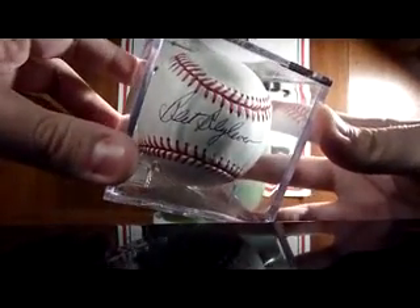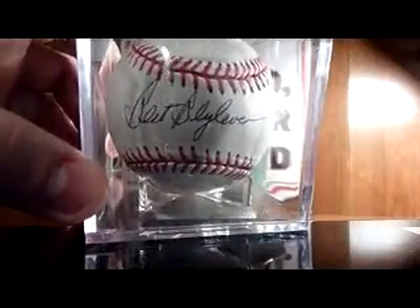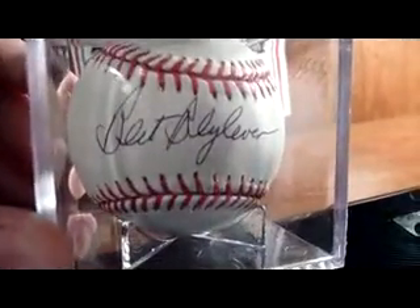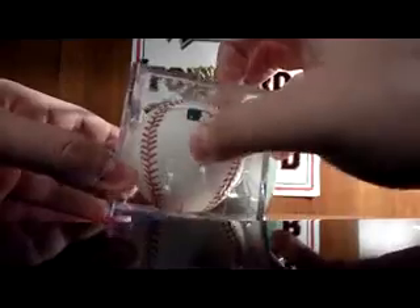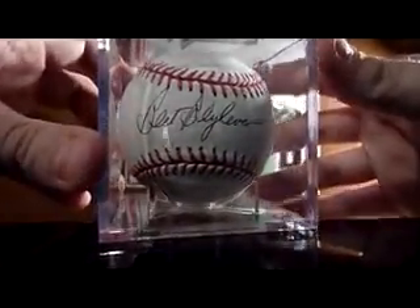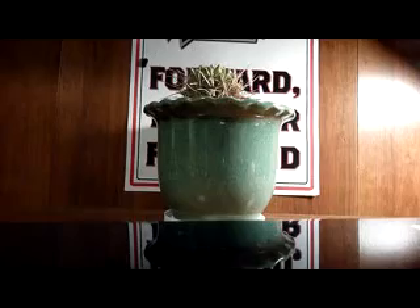First off, for the Hall of Fame ball PC, it is Bert Blyleven — former Twin and one of the more recent Hall of Famers. Very happy to add the Bert Blyleven ball to my Hall of Fame ball PC. A lot of times he signs the side panels, so it's very nice to get an authentic sweet spot autograph. Only six left I need for every living Hall of Famer.